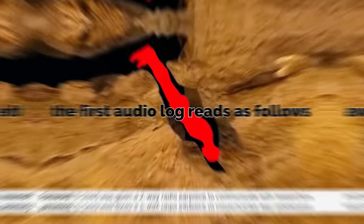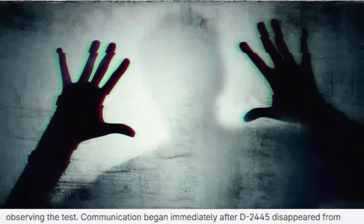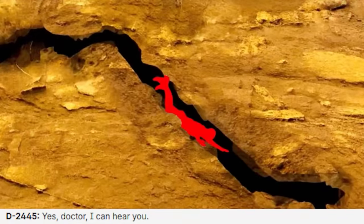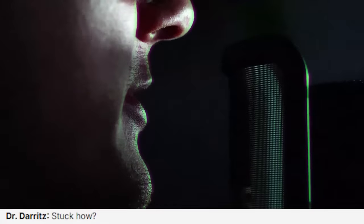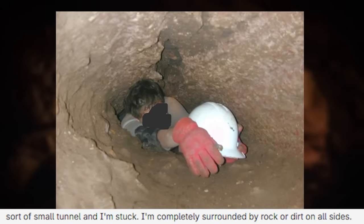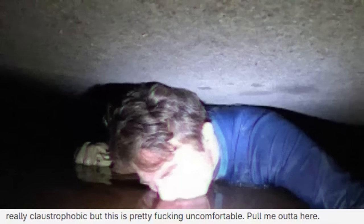The first audio log: D-2445 was given a two-way communication radio earpiece. Dr. Deritz: 'D-2445, can you hear me?' 'Yes, doctor. I can hear you.' 'Where are you now?' 'I don't know. It's some sort of very small tunnel. It's really cramped. Can you get me out now?' 'Can you describe it to me?' 'No, it's too dark. I can't see anything, and I'm stuck — still headfirst on my stomach, body at an angle, completely surrounded by rock or dirt on all sides. I don't have enough room to raise my head or move my arms. I really want to get out of here.' 'Can you see anything at all?' 'No. I'm getting kind of freaked out. I'm not claustrophobic, but this is pretty uncomfortable. Pull me out of here.'